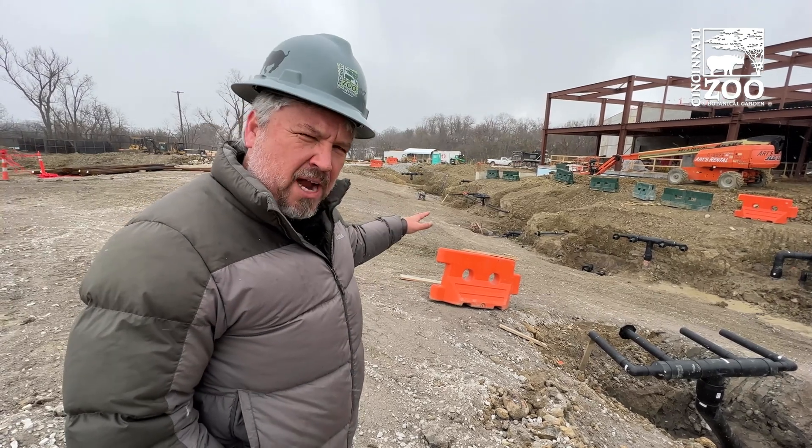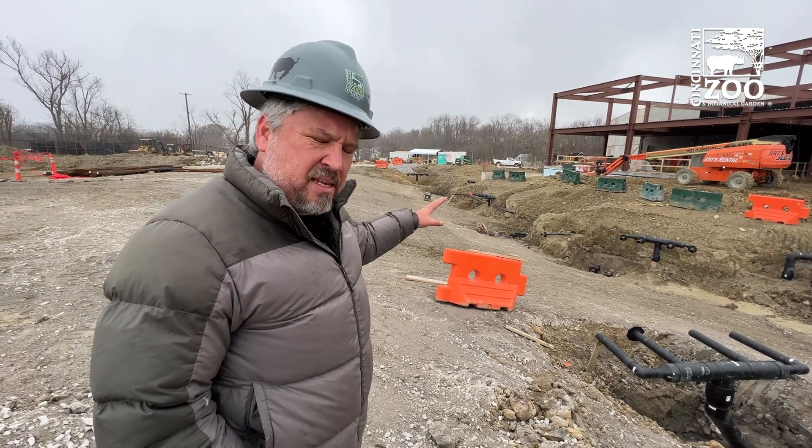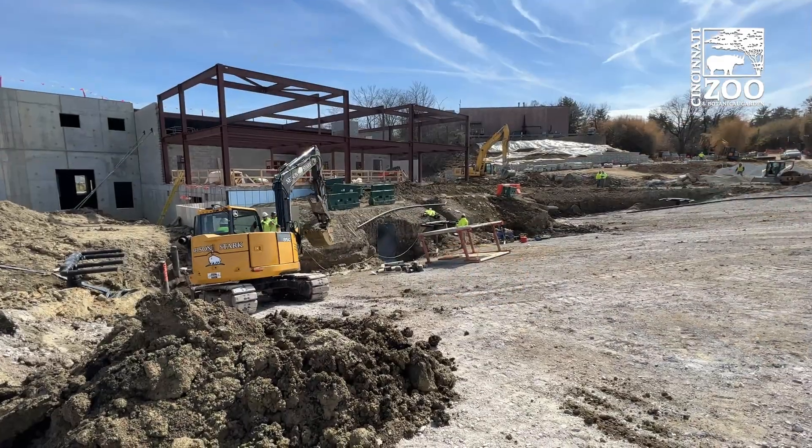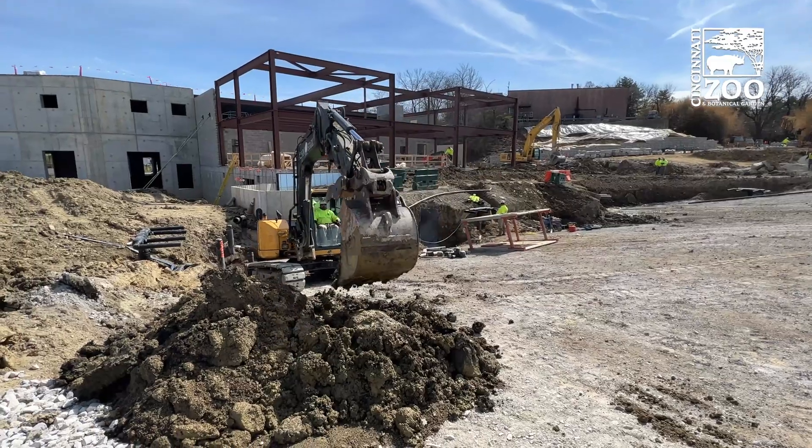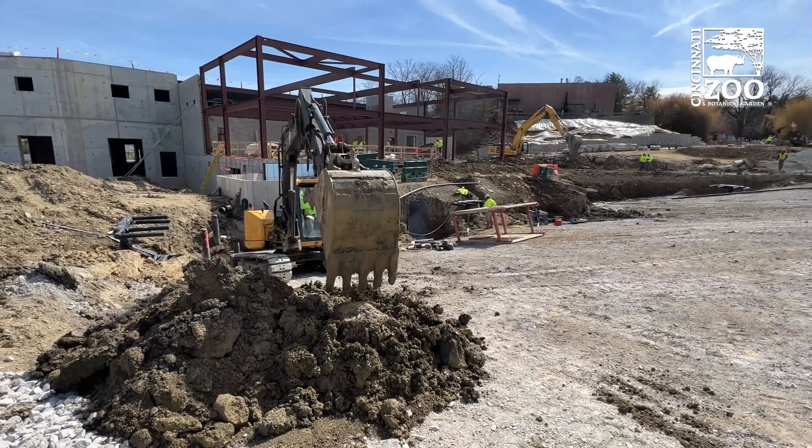This big hole in the ground is our quarter million gallon elephant pool that we obviously just dug out. It will be going in the summer and this will be one of the largest animal pools in the world.